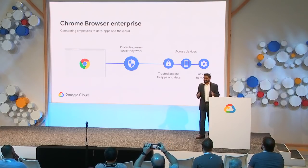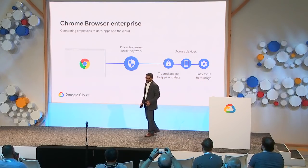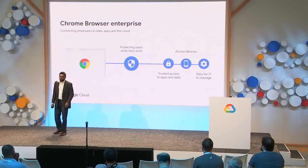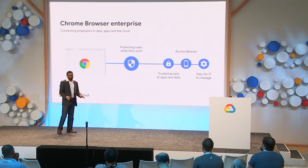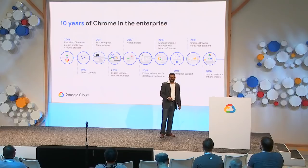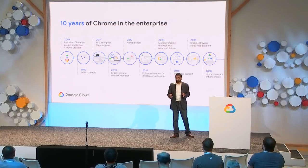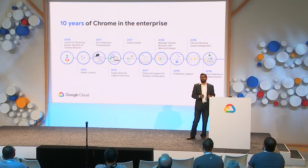Chrome Browser Enterprise provides secure, trusted access to data, apps, and cloud services. The browser connects employees on any device and proactively protects users while they work. Users get a consistent, customizable experience wherever they work, and IT admins can easily manage permissions and policies across every user, every device, and every platform. Chrome Browser has been evolving over the past 10 years to support enterprise users, starting with administrative GPOs and adding features customers requested for enterprise use cases.